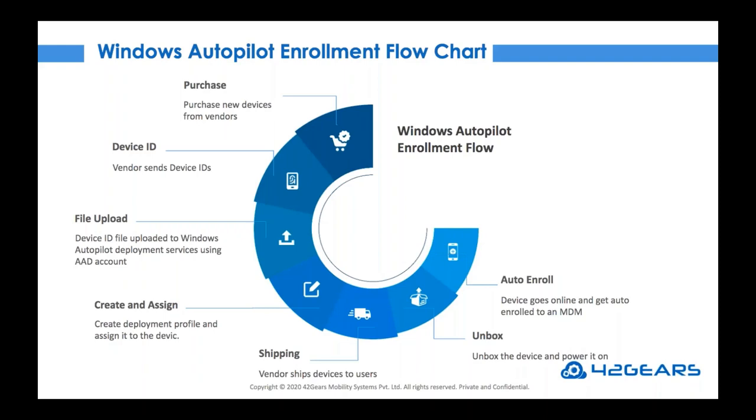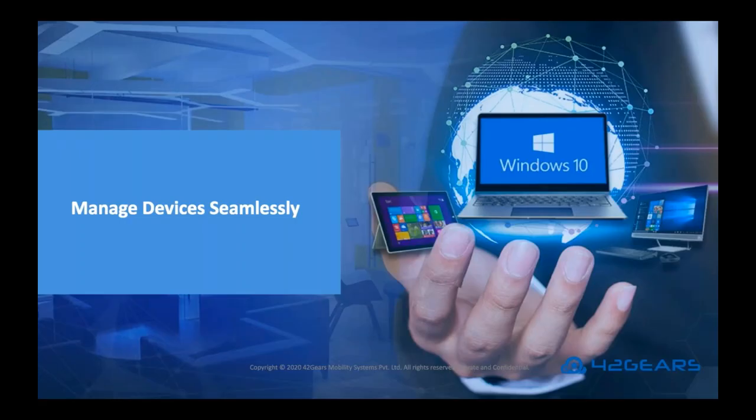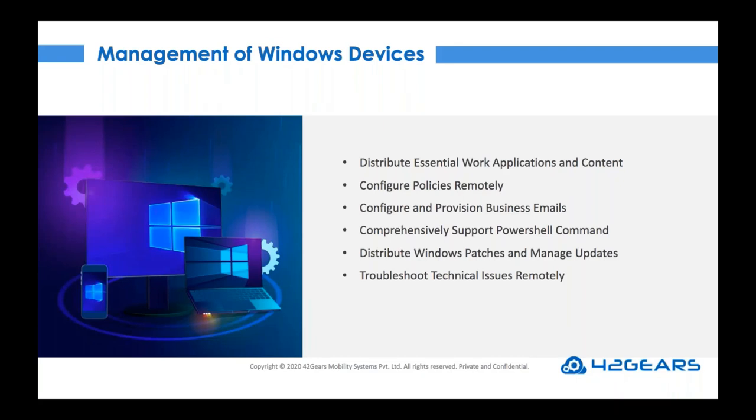Now let's move on to the next topic: management of devices. At times like this, IT teams need to monitor business devices closely and ensure that endpoint protection is running and updated at all times. Having an MDM or UEM solution can really help achieve this. It enables IT teams to distribute applications and content securely, configure policies in real time, configure email using ActiveSync Exchange, execute PowerShell commands, push updates or OS patches on Windows devices remotely, and troubleshoot technical issues remotely.